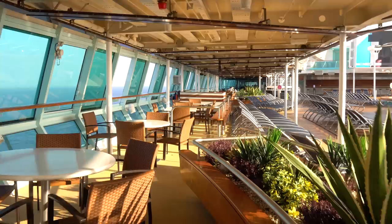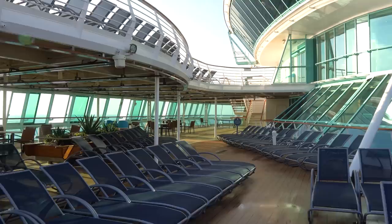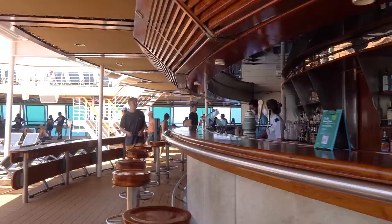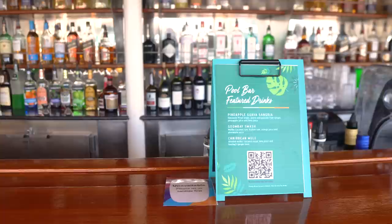Walking around the pool deck, you're going to find plenty of chairs — some in the shade, some out in the sun — all on a first come, first serve basis. On sea days especially, the chairs can go quickly, so get up there as quickly as possible in the morning. There's also a pool bar on the lower part of the pool deck where you can get drinks individually or with a drink package. My favorite is the lava flow with Kraken rum.